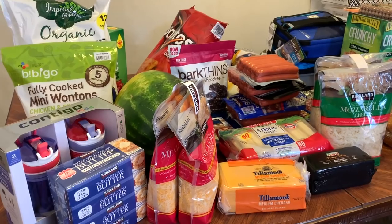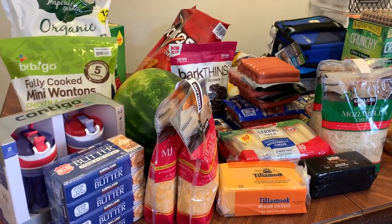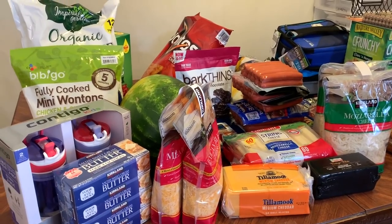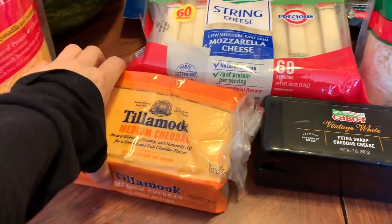Hey guys, I'm just going to do a haul on the stuff that we got from Costco and some stuff that I got from Walmart. Usually monthly, I'd say we get a lot of this stuff.